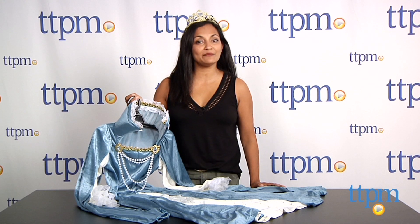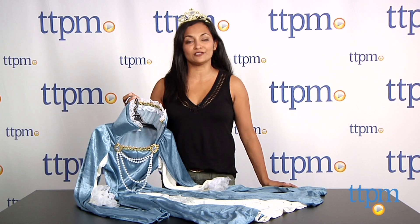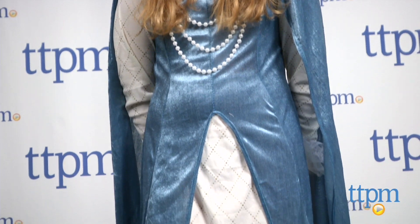Hey everyone, this is Maria with TTPM. All hail the Queen! Here we have the Renaissance Queen costume from California Costume Collections. This is a pretty elaborate costume for this Halloween season.